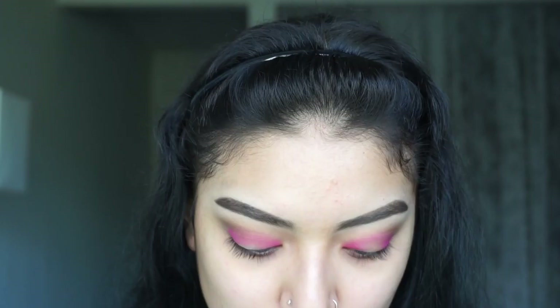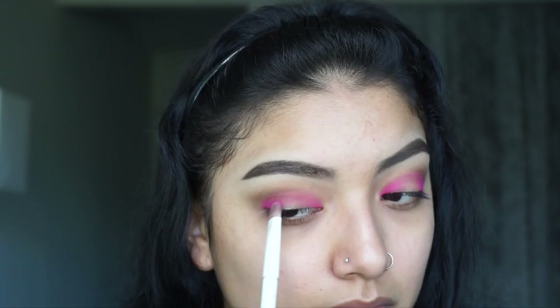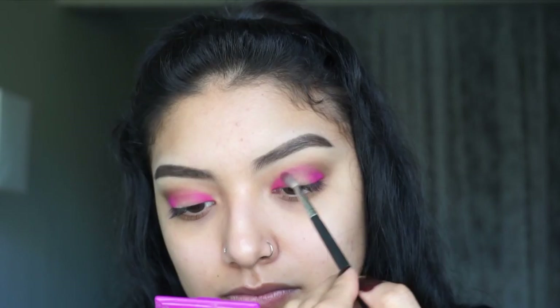Now I'm gonna take the Morphe M562 brush — it's a teeny tiny little crease brush — and barely tap into that pink shade. Like, I barely touched it and picked up a lot of product. I'm gonna focus on that top part so it can start to kind of look blended. Now I'm gonna take a really flat shadow brush — this is, you guessed it, Wet n' Wild — a small flat eyeshadow brush. Just to pack on that pink, I'm gonna pick up a little bit more product and start building it up.